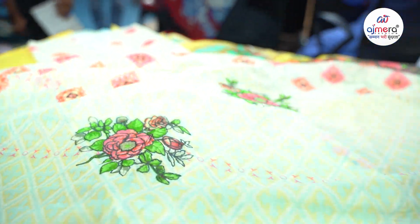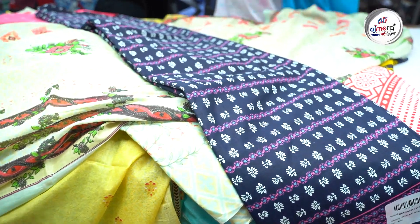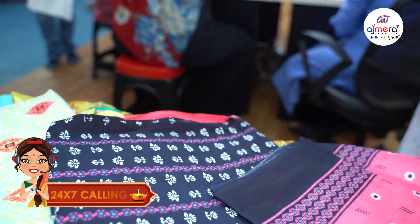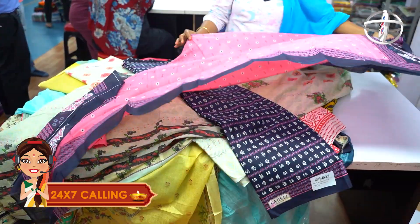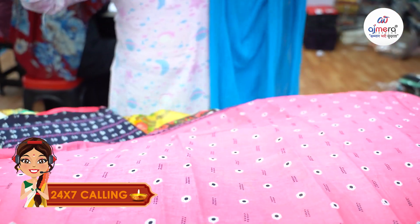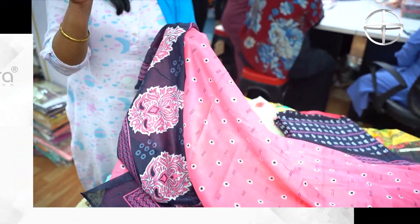At Ajmeera Fashions, cotton is great for summer — and this is always in season. Cotton collections are in 365-days demand. You can purchase contrast color combinations. Pinkish with navy blue color pattern with dupatta — these are all exclusive premium collections of cotton mid-range varieties. Visit Ajmeera Fashions.